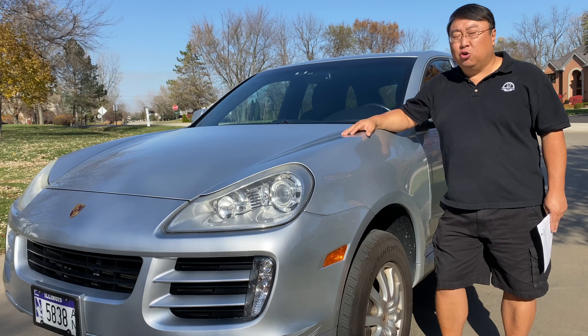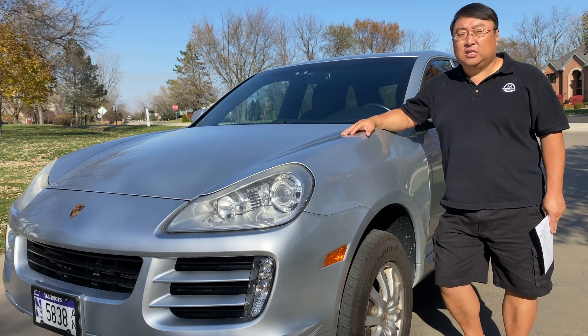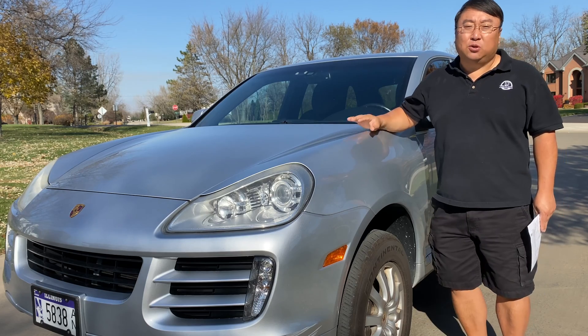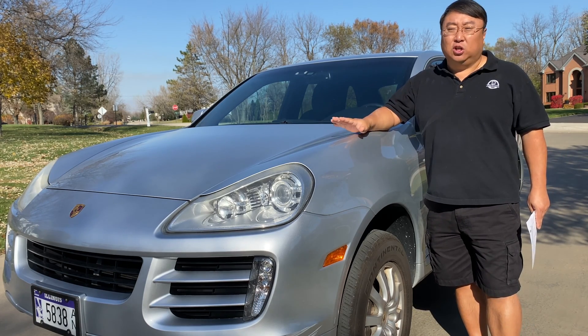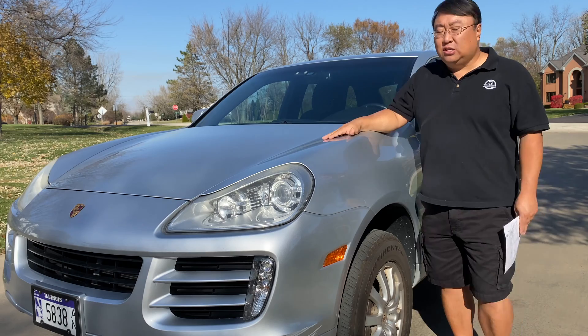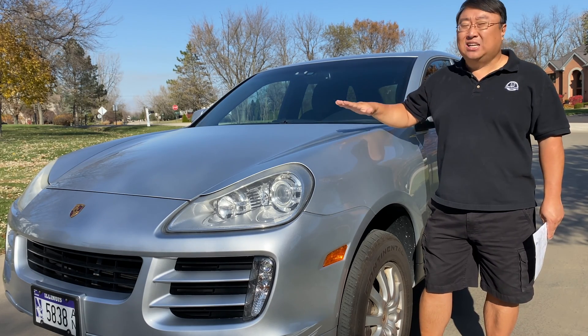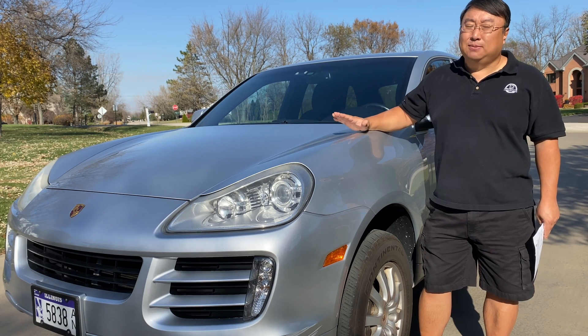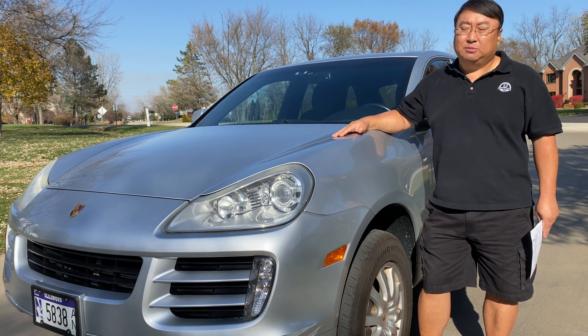Other than that I really had no big issues until this last year. A few months ago I started getting a check engine light. I put in one of my old scanners, cleared the code, and took a look at it. It's a Porsche-specific code and I wanted to see if it would come back on — sure enough, about a week later it came back on. I did a little looking online and it looked like this code is actually fairly common on Cayennes, and it's not the simplest thing to fix — not just a loose gas cap or a broken wire.